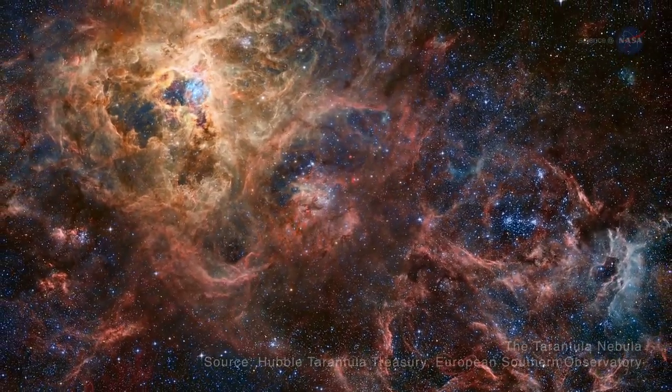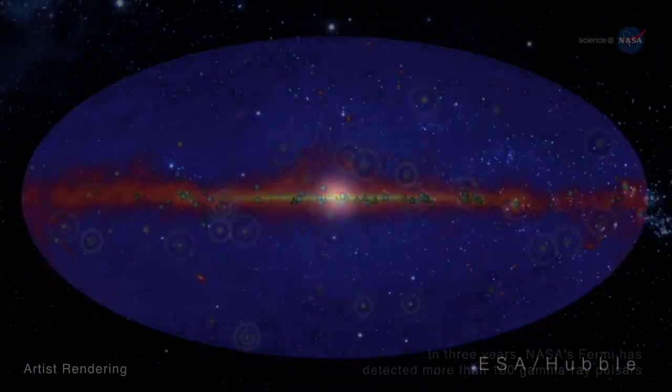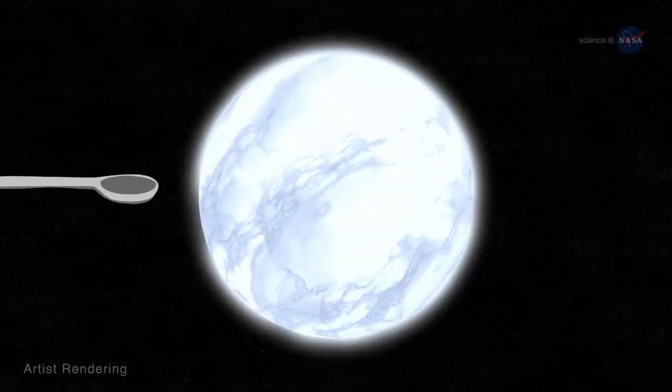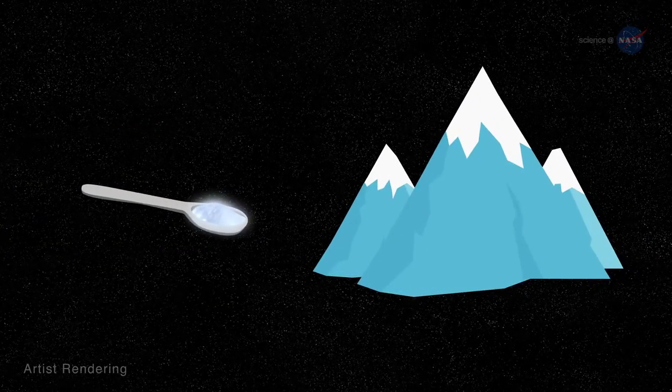A fundamental example can be found in the deep recesses of space in the form of a neutron star. A neutron star comes from a large star that has run out of fuel and exploded as a supernova. As gravity forces the star to collapse to the size of a small city, the star becomes so dense that a single teaspoon of the collapsed star would have as much mass as a mountain.